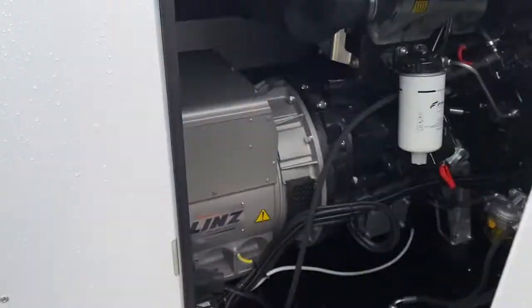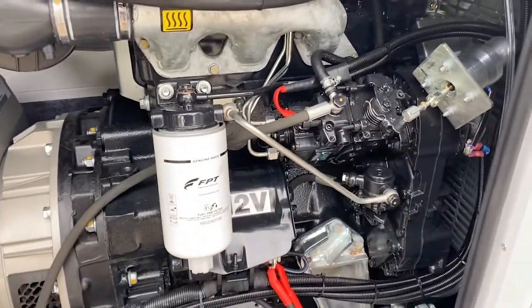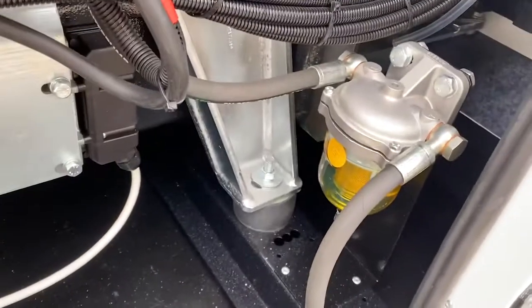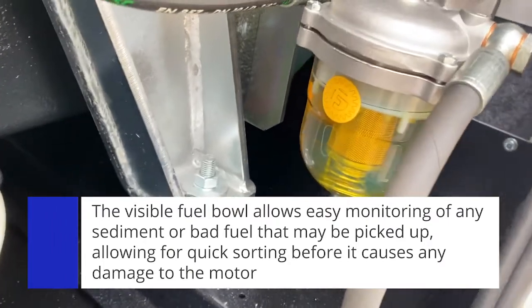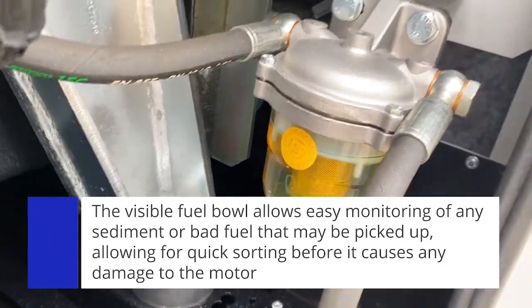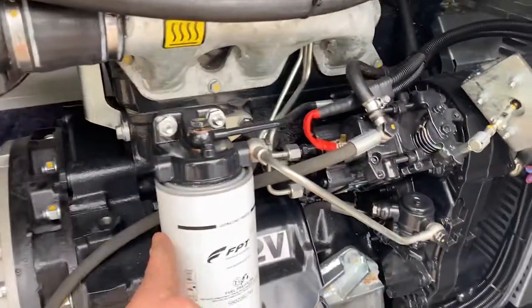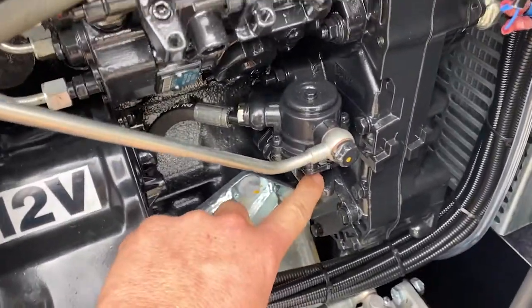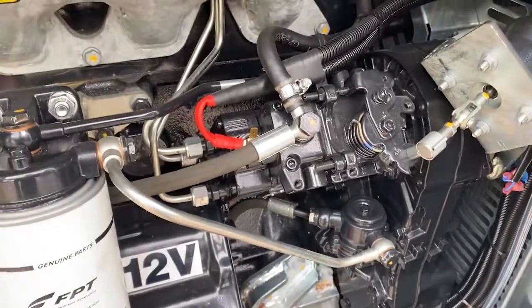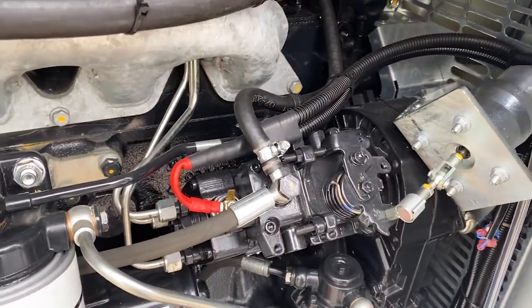On the other side of the generator, as we open the door, you'll see it gives access to the fuel system. Out of the fuel tank we have a pickup into a visible fuel bowl, which is excellent for monitoring any form of sediment or bad fuel — anything picked up can be sorted very quickly before it enters and causes damage to the motor. We have a spin-on fuel filter with an easy bleed point, a hand primer pump for priming fuel, a mechanical fuel injection pump, and this is controlled through an electric governor on the mechanical fuel pump, which means simplicity really is key.